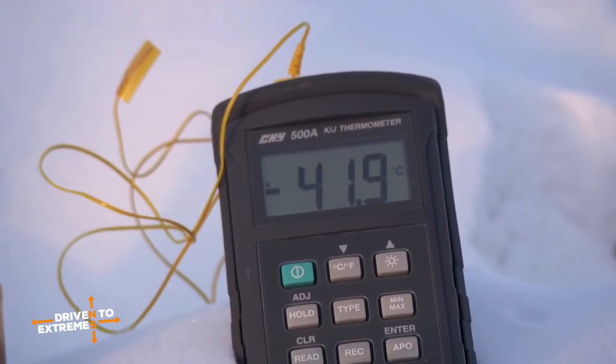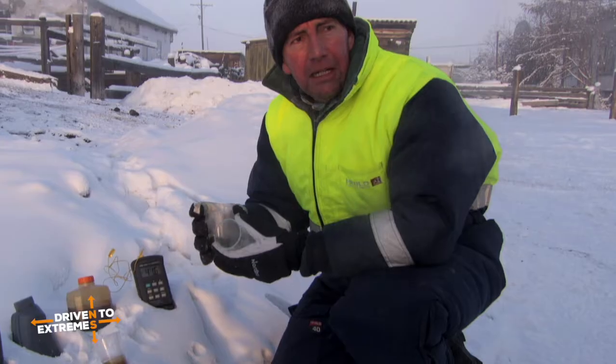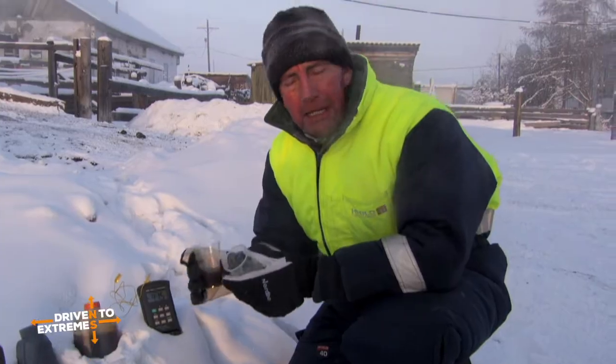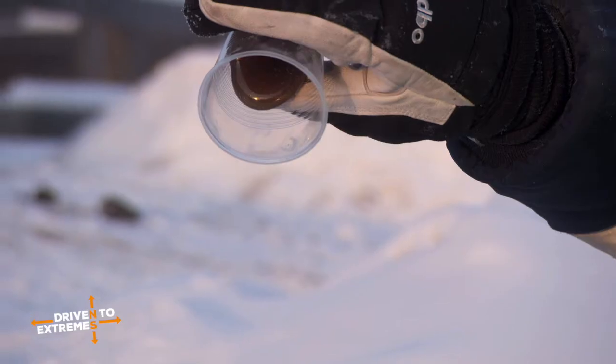We want to see how the oil has actually been affected by this icy cold temperature. This is a mineral-based oil, about a 20-20 grade — something we bought locally. But this is like treacle. You would not want this oil in your engine.